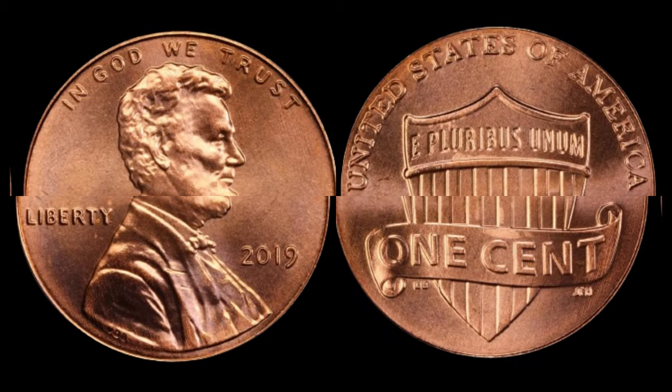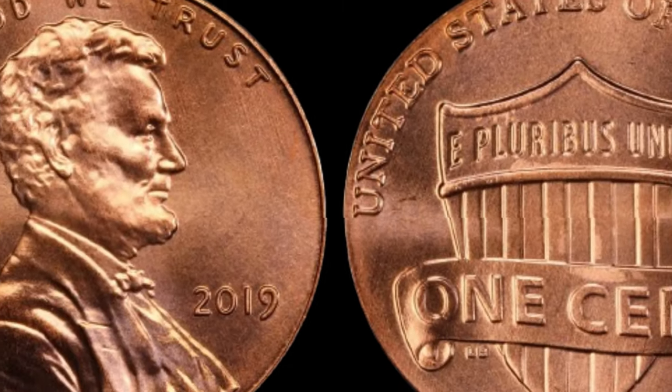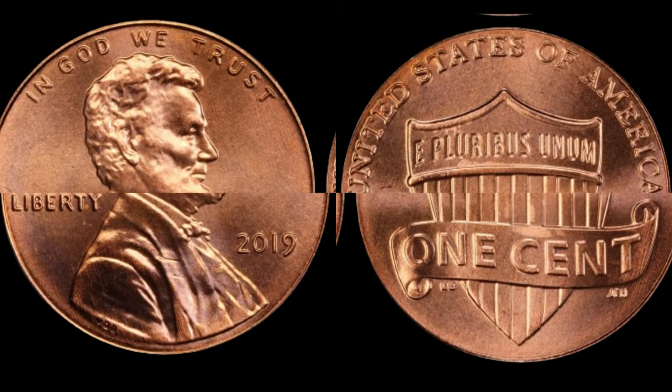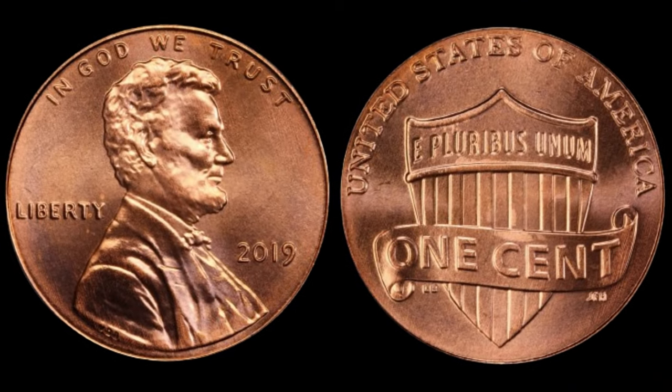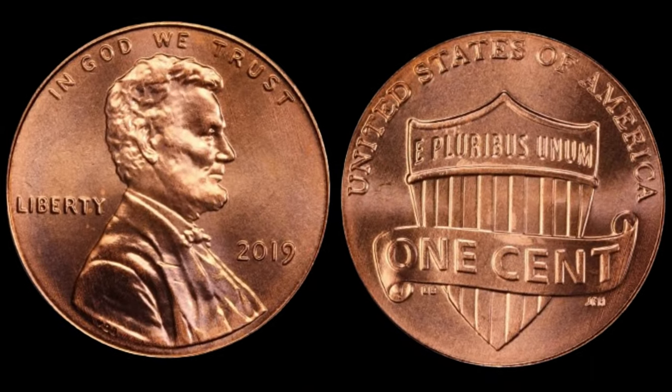The 2019 one-cent Shield Lincoln cent is a modern-day rarity, and its value is nothing short of extraordinary. Released as part of the regular strike series, this particular Lincoln cent holds a special place in the hearts of collectors worldwide. With its pristine condition and striking design, it's no wonder why this coin commands such high prices.